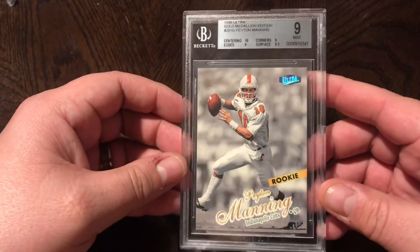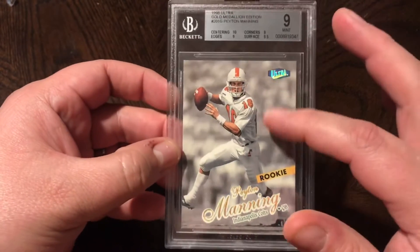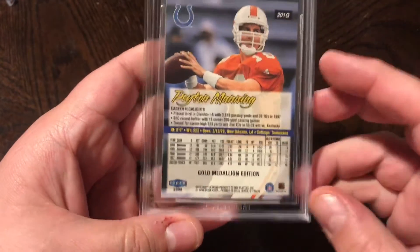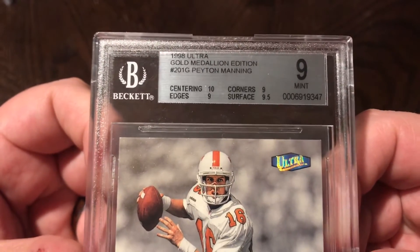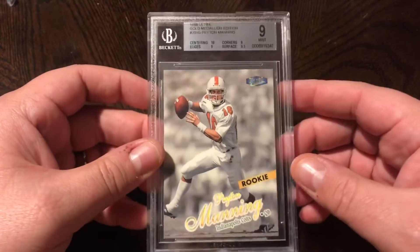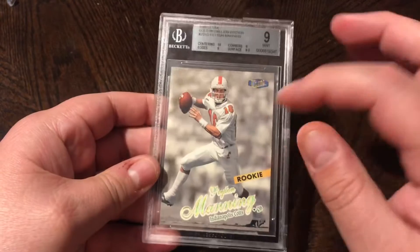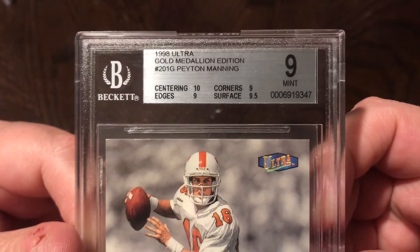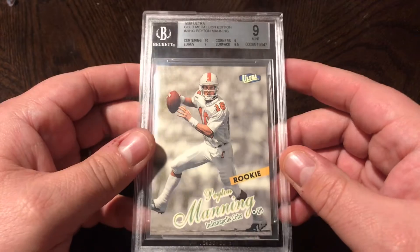Also got this — a 1998 Fleer Ultra Peyton Manning Gold Medallion edition, which has a black-and-white background as opposed to the colored background of the standard Ultra. It says 'Gold Medallion Edition' on the back. I bought this specifically to try and cross it over to PSA — it's got really good sub-grades: a 10 on centering, 9.5 surface, 9 on corners and edges. I'm working on the Peyton Manning rookie registry so I want this in a PSA holder, and I think it's got a great chance at crossing to a PSA 10.